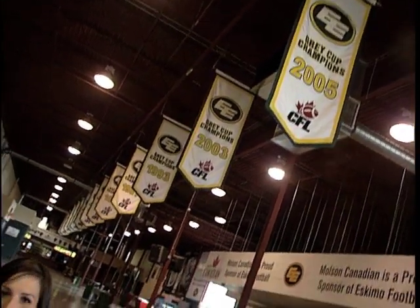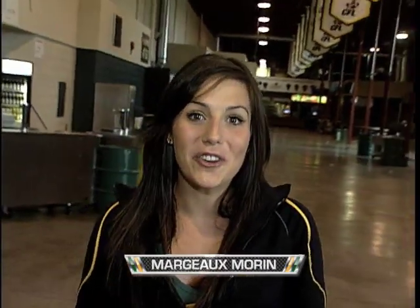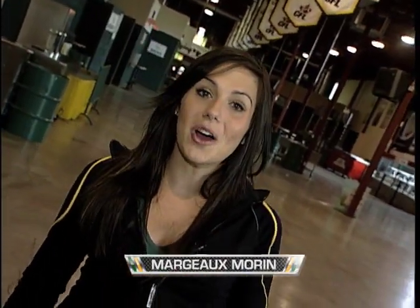Welcome to the Green and Gold Gridiron Show. My name is Margo Morin and Chris Sheets is off today, but we have a great show for you. We're going to start it off with John Brada and Kelly Malveaux playing First and Goal, and then Tom Richards is going to tell us exactly what the difference is between the CFL and that other league in Football 101.